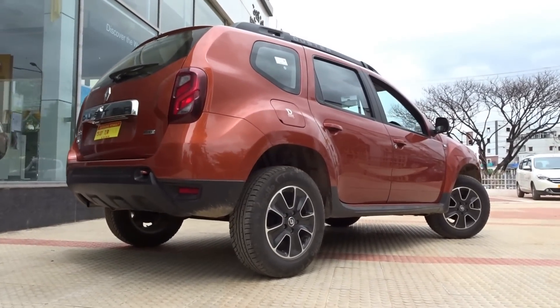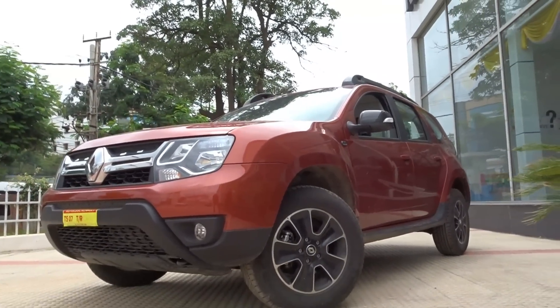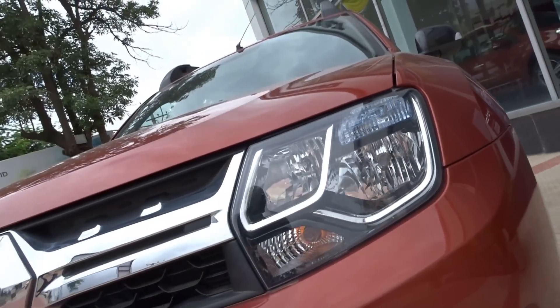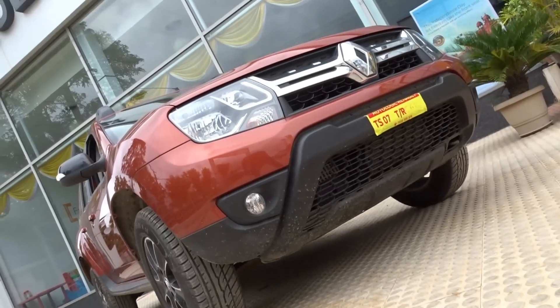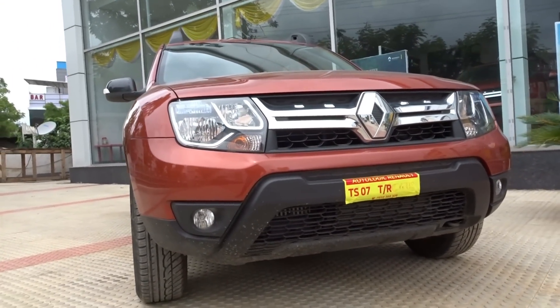Price ex-showroom Hyderabad for the petrol variant starts from 8.68 lakhs and goes up to 9.48 lakhs. The diesel range for the 85 PS model starts from 9.48 lakhs and goes up to 11.68 lakhs, whereas the 110 PS model starts from 11.28 lakhs and goes up to 13.78 lakhs for the top end all wheel drive variant.